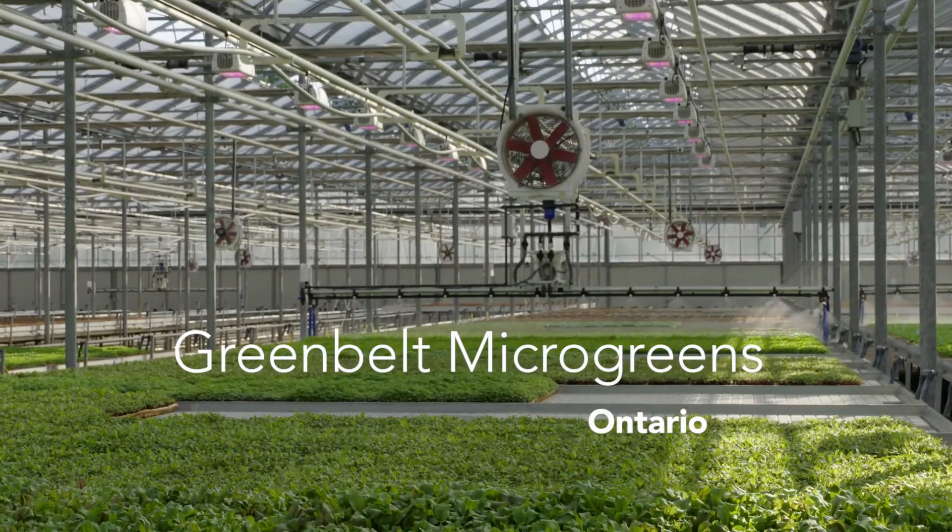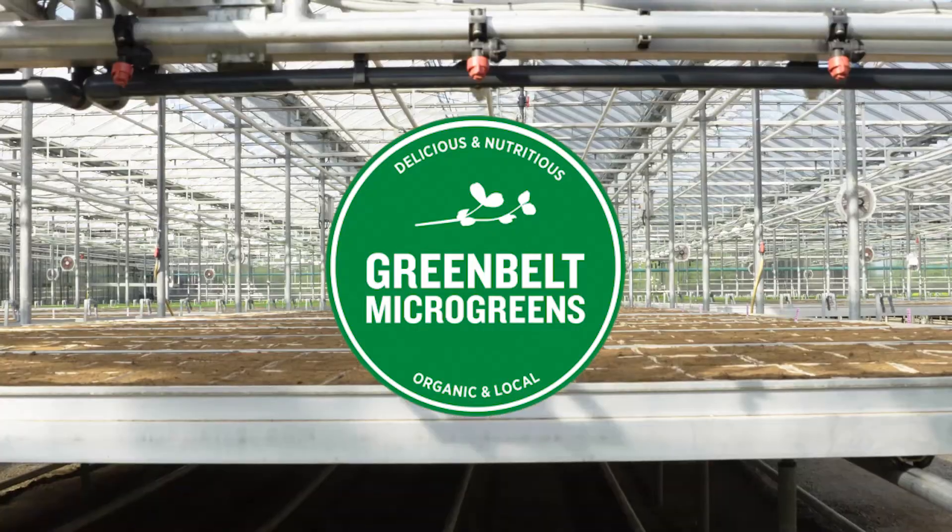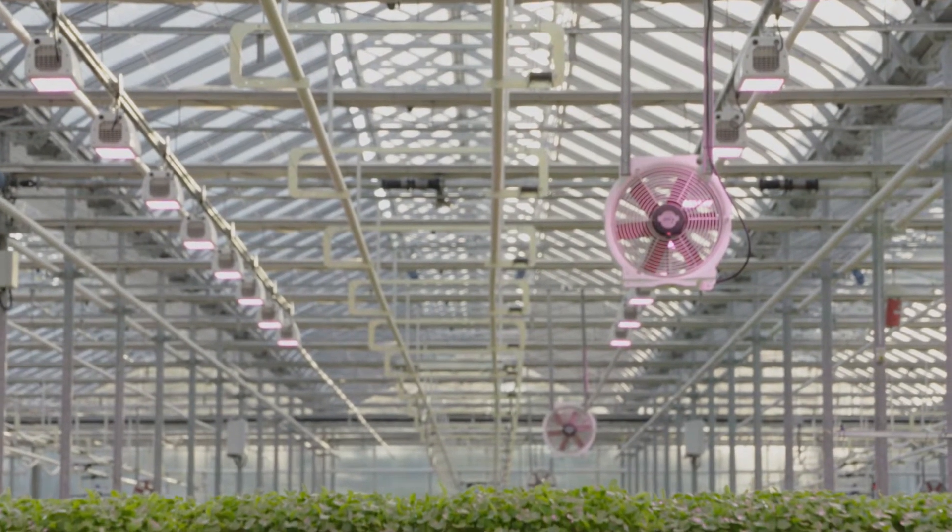I'm Yubin Chen and I'm a professor at the University of Guelph. We are collaborating with Greenbelt Microgreen Production, and when you produce microgreens you certainly need light. We have graduate students and research associates involved in these research projects.